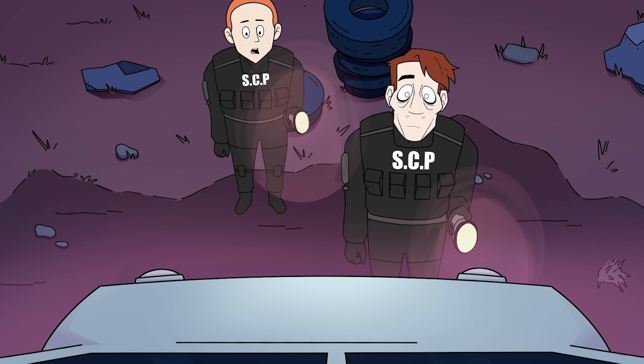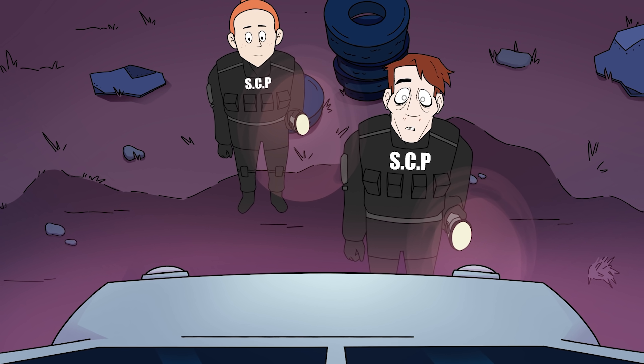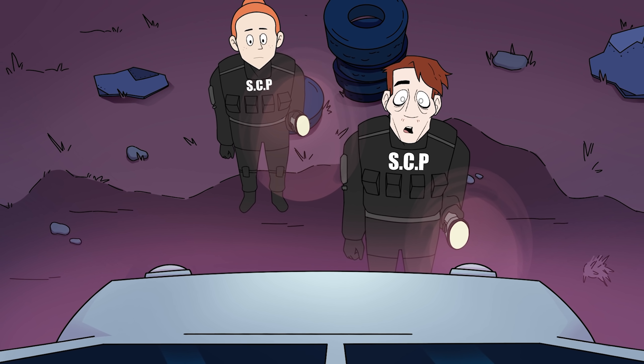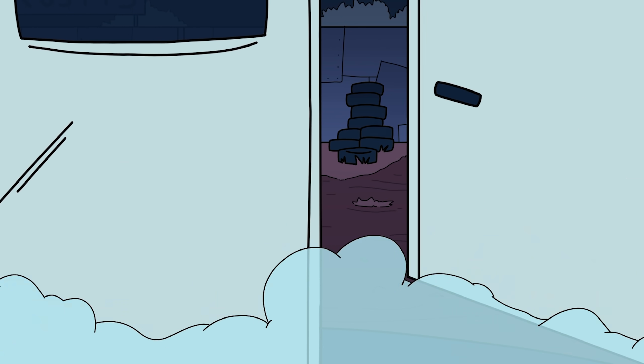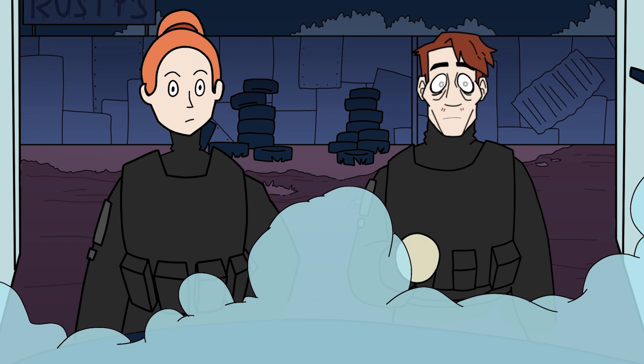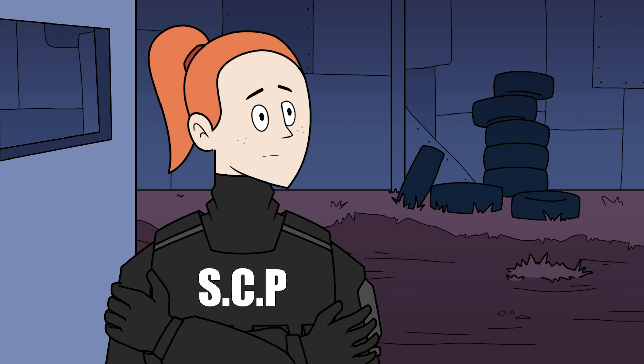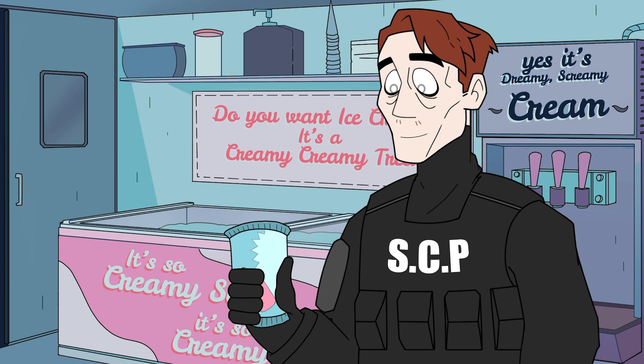Oh, what do we have here? There's our haunted ice cream truck, I guess. Maybe? Doesn't look abnormal. Still working. I'll say — this thing is freezing. Super surprise flavor? Don't mind if I do.